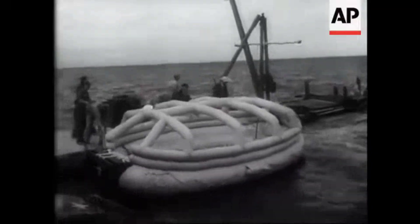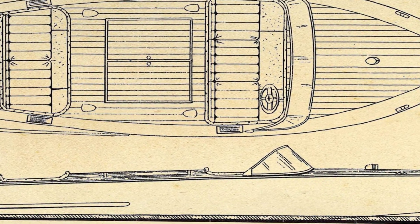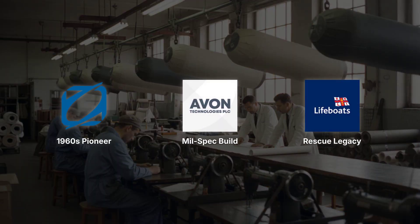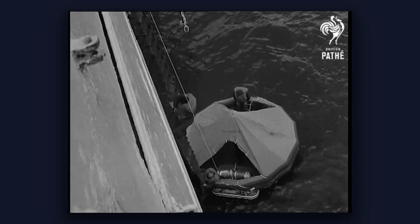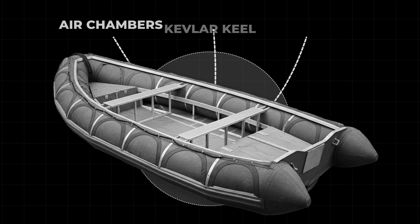The original RIBs were built in the 1960s for military and rescue work. The design made sense — you got the speed and rigidity of a hard hull, plus the stability and impact resistance of an inflatable. Early manufacturers like Zodiac and Avon used heavy-duty materials because these boats were going into combat zones and rough water rescues. Failure was not an option, so they were over-engineered and built with extra strength and redundancy.